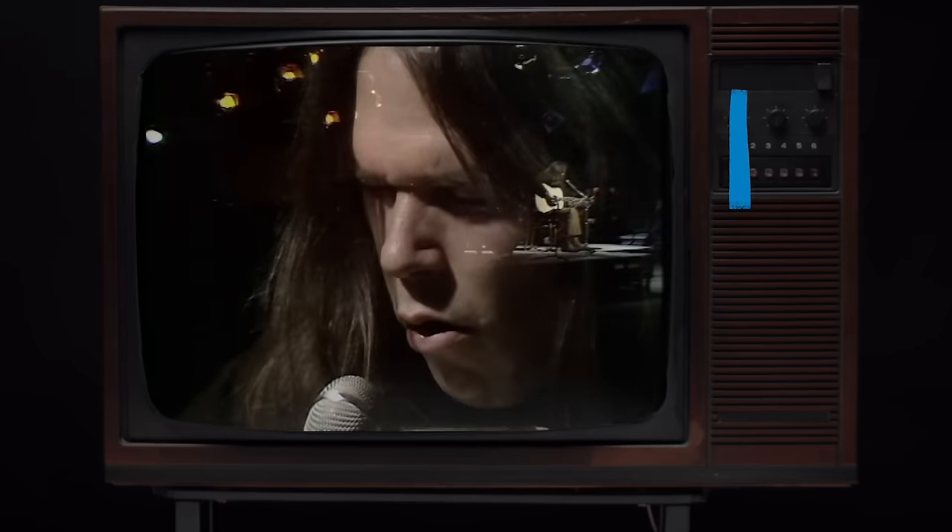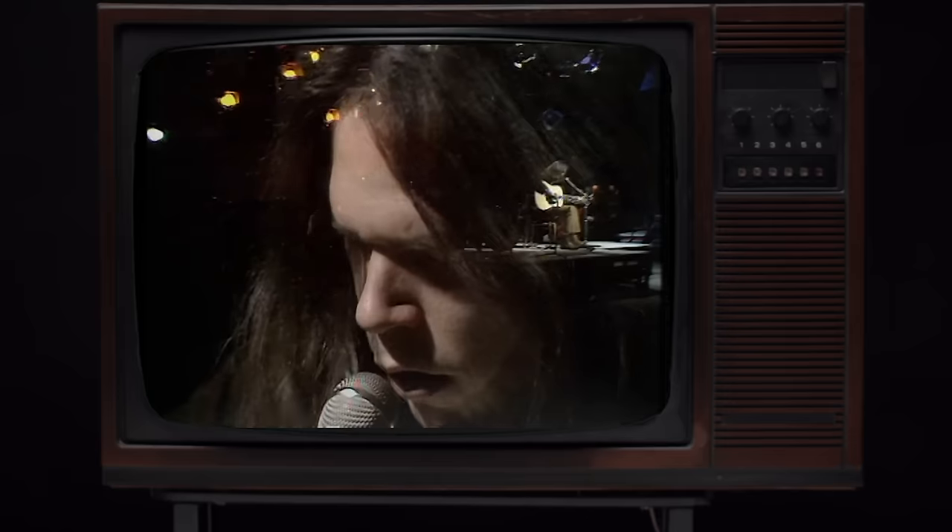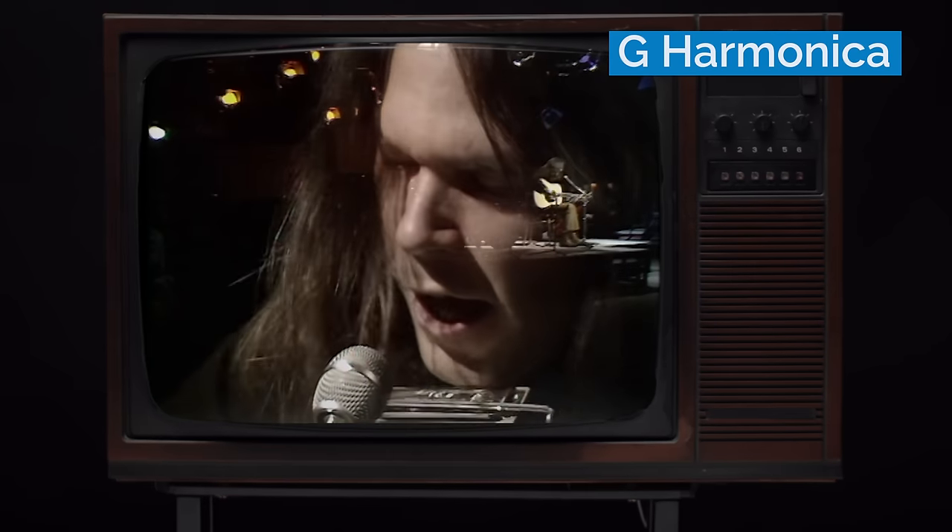He plays his harmonica in the three instrumental portions of the song, and if you want to learn them, I teach them all note for note in my Heart of Gold harmonica lesson. I think Neil Young's harmonica playing is some of my favorite in the folk style. On this song, he's playing a G harmonica in first position.